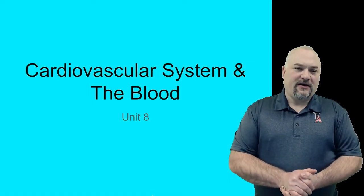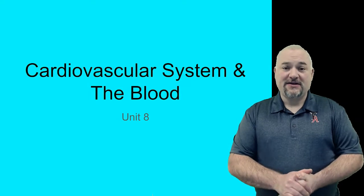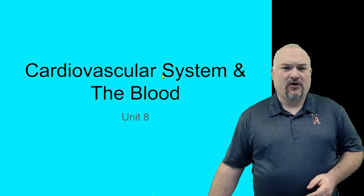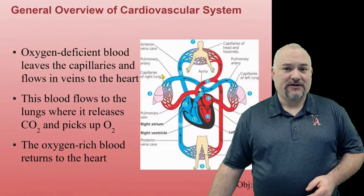Welcome back folks. We are about to start our unit on the cardiovascular system and the blood. So before we get too in-depth, just a quick overview of what the system does for us.